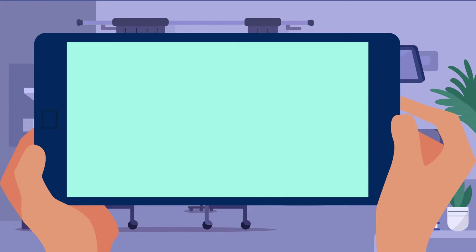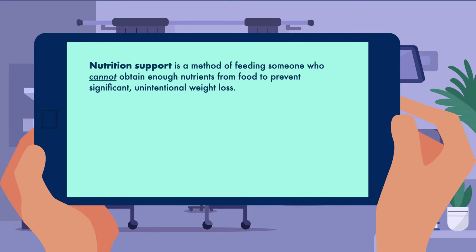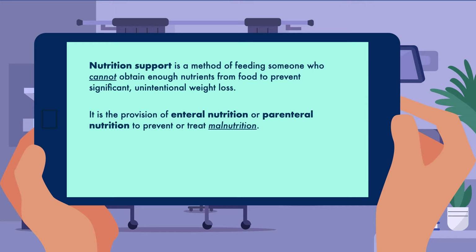Simply put, nutrition support is a method of feeding someone who cannot obtain enough nutrients from food to prevent significant unintentional weight loss. There are two types of nutrition support: enteral nutrition and parenteral nutrition. We can also frame it as the provision of enteral nutrition or parenteral nutrition to prevent or treat malnutrition. This is the definition used by the American Society for Parenteral and Enteral Nutrition, or ASPEN, an organization considered to be the gold standard for sharing information regarding nutrition support in the United States.